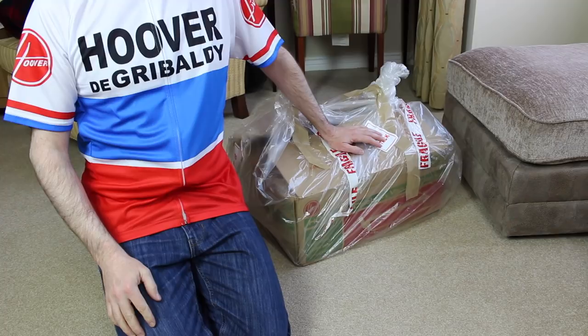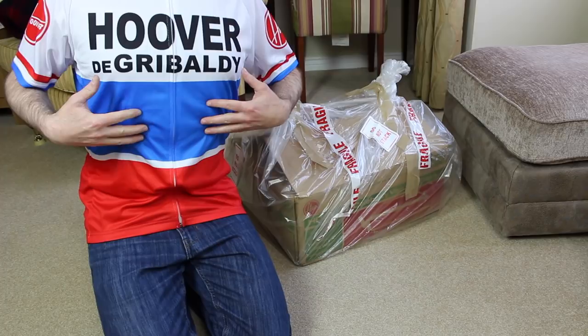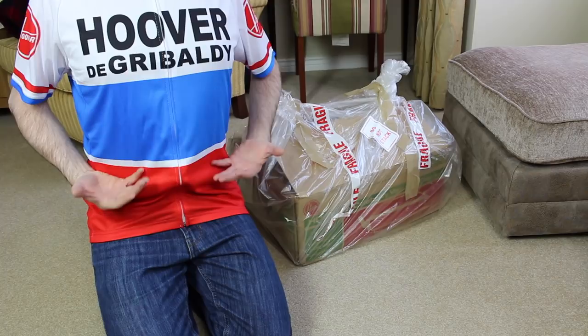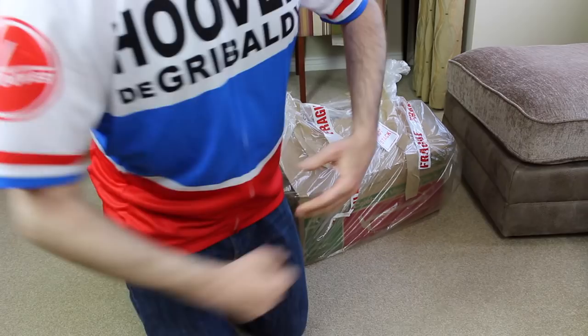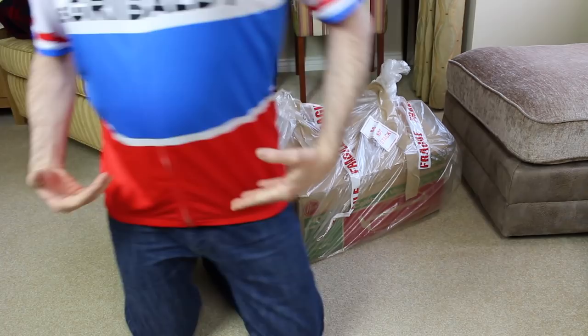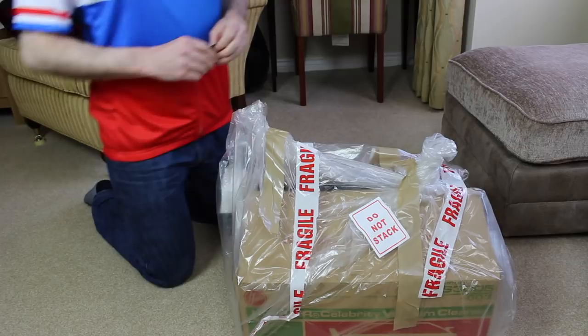Hello my little pipsqueaks. Quite a special vacuum cleaner to open today — a vintage but supposedly unused vacuum. In honour of this Hoover vacuum I'm going to be unwrapping, I'm wearing this vintage 1971 Hoover cycling team shirt. I don't have a cycling body anymore — it has gone a little bit south. Hoover Gribaldi — I found out this was a French cycling team from 1971, and Hoover were producing vacuums in France in 1971.